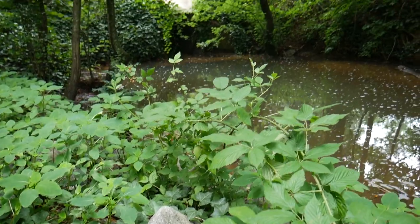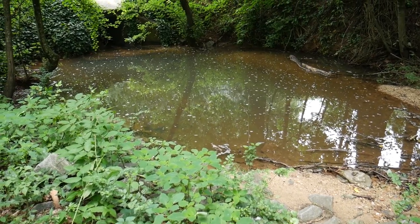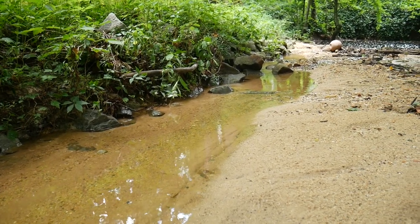Hey guys, it's Aaron from Aaron's Outdoor and today we are doing something a little bit different. We're actually going to be fishing a sewer puddle today. I saw this the other day when I was walking my dog and I was just kind of curious — there's water flowing out of it from a little pipe and into a little creek. So it's not totally stagnant, which means there could be fish living in here.